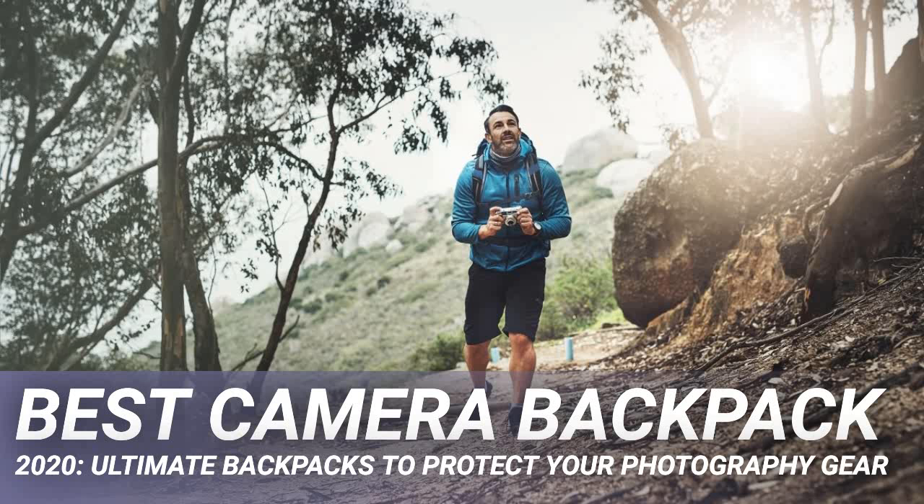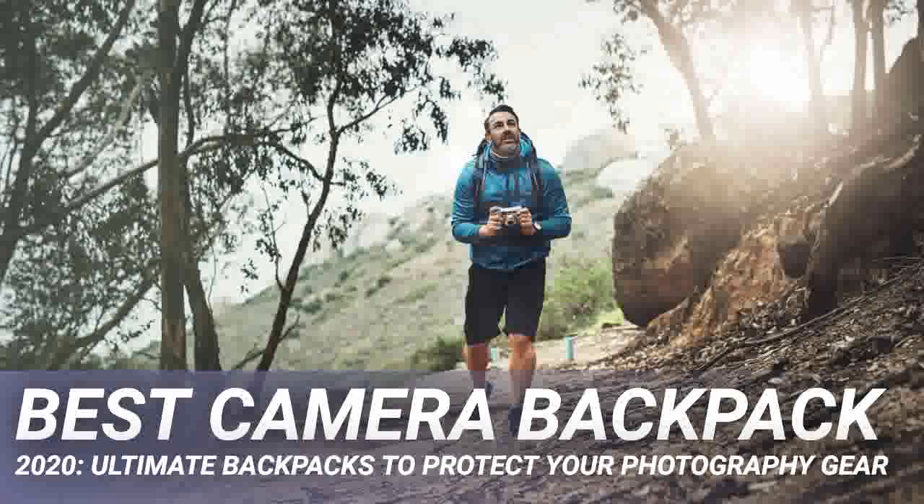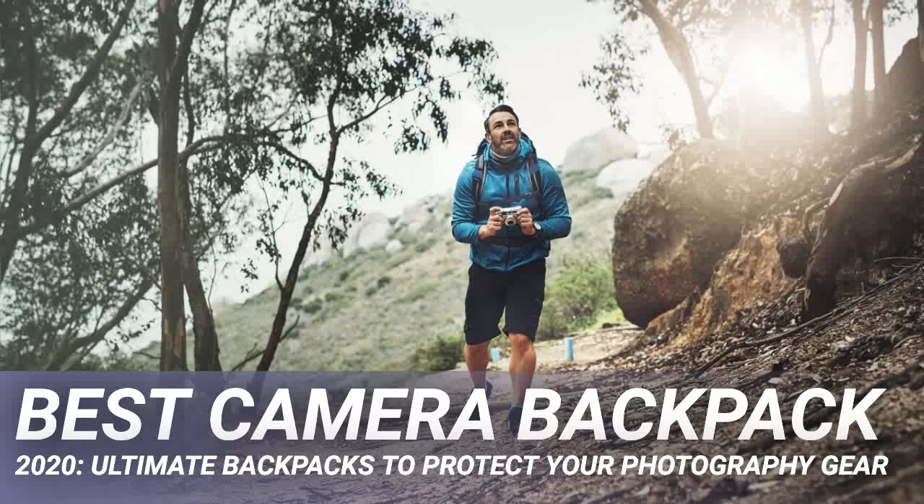Every good photographer is always on the move. However, where you can take your DSLR or mirrorless camera, lenses, tripod, and drone depends on the quality of your camera backpack. There are lots of options for photographers, but if you plan to get into the great outdoors to capture beaches, sunsets, wildlife, landscapes, and even starry night skies, a purpose-built camera backpack is what to go for.